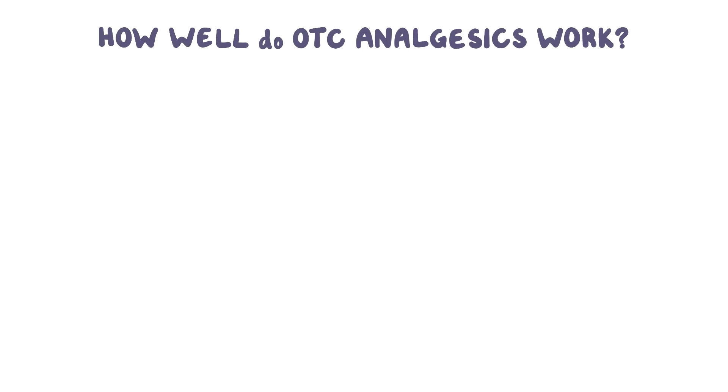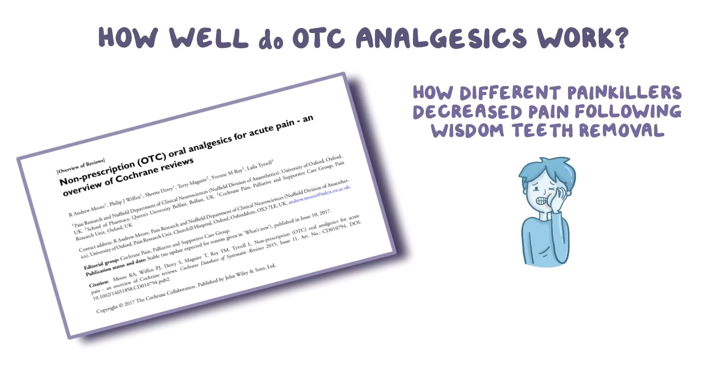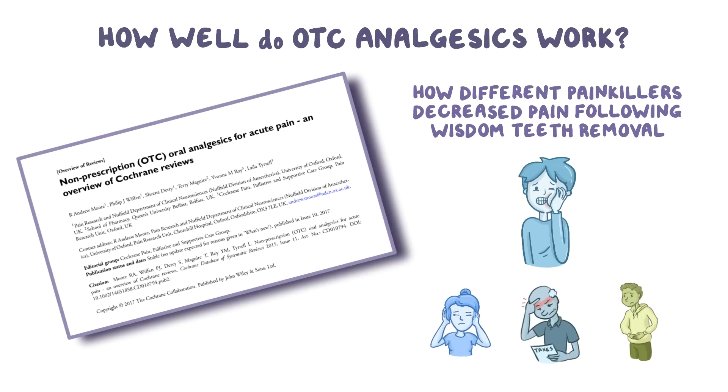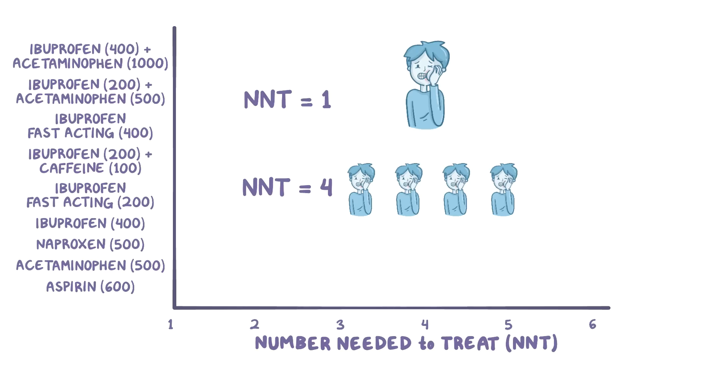A common question is how well do these OTC analgesics work? To help answer that question, a recent study looked at a number of other studies that compared how different painkillers decreased pain following wisdom teeth removal. Keep in mind that pain varies, so it may not be the same for things like migraines, tension headaches, and menstrual cramps. The researchers plotted the number needed to treat, or NNT, for a variety of OTC painkiller combinations. An NNT of 1 basically means that you would need to treat one person with the medication for one person to see a benefit, while an NNT of 4 means you would need to treat 4 people for one person to see a benefit. So the lower the NNT, the better the medication performed.